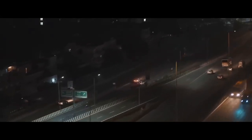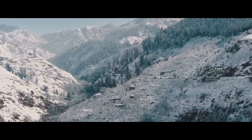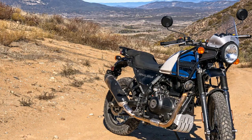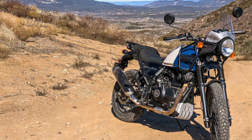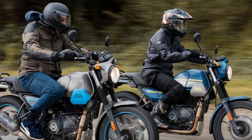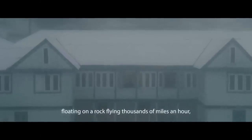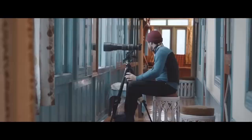Design and Aesthetics: The Royal Enfield Himalayan's design is a tribute to the brand's rich heritage while catering to the demands of modern adventure touring. It sports a rugged, utilitarian appearance that immediately sets it apart from the crowd. The minimalistic approach to design emphasizes function over form, with a purposeful appearance that speaks to its intended use. The motorcycle features a high-set front fender, a tall windscreen, and long suspension travel, all of which contribute to its adventure-ready appearance.